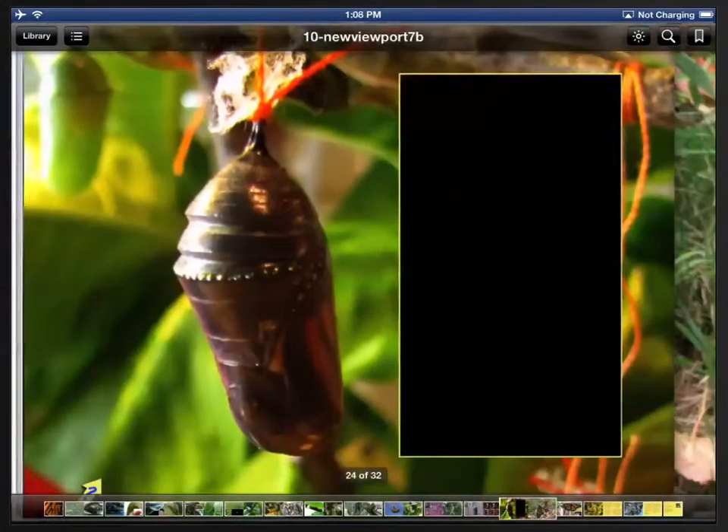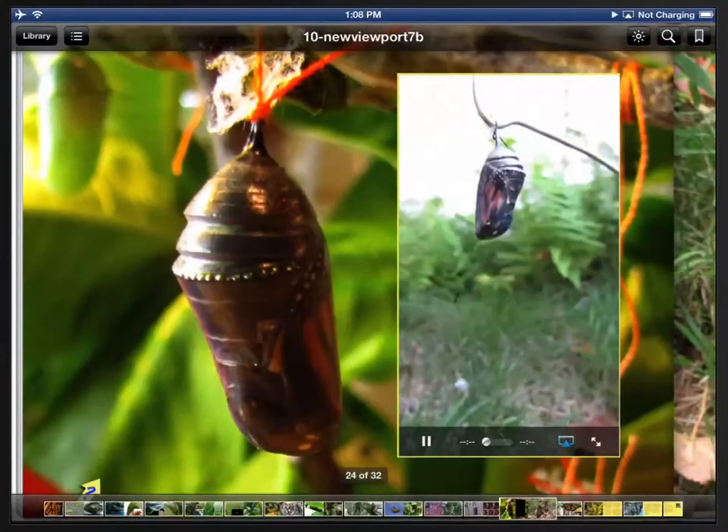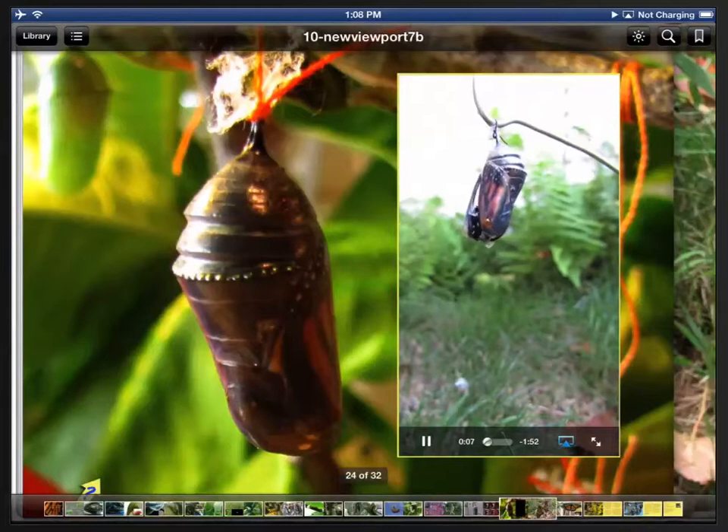There are also videos that show some of the most important life cycle events — this incredible image of how the butterfly comes out of its chrysalis. I never get tired of looking at it.